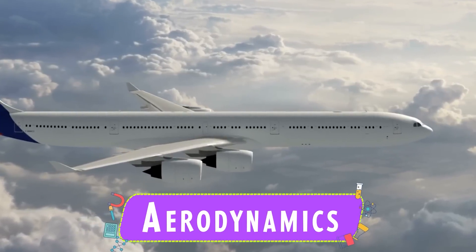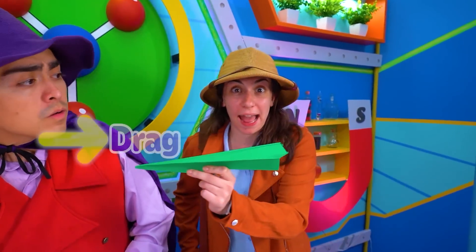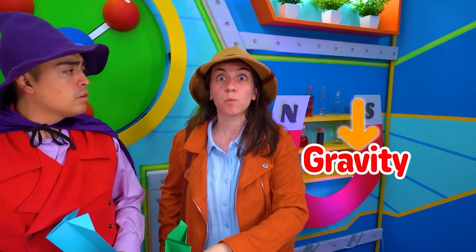The science of flight is called aerodynamics. Whenever something takes flight, there are four aerodynamic forces acting upon it. There's thrust, which moves it forward, and drag, which pushes it backwards. Lift, which gets it up off the ground. And gravity, which brings it down.